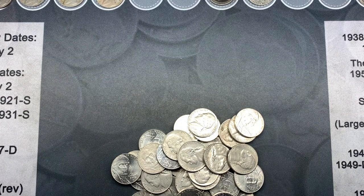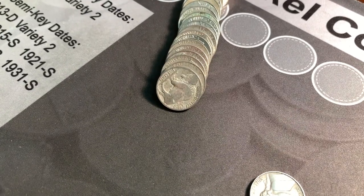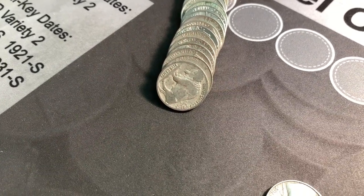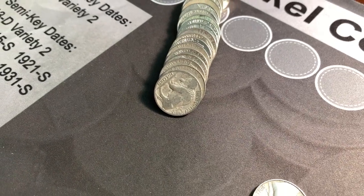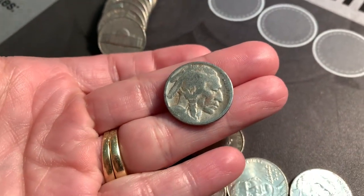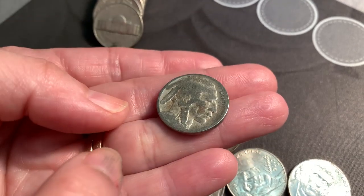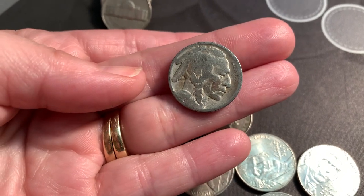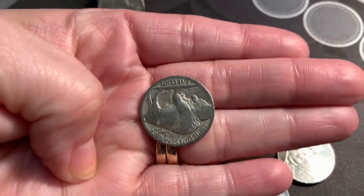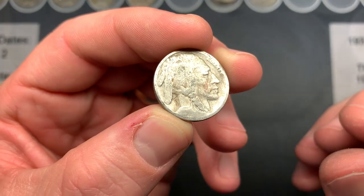On roll 21, my wife found what appeared to be a buffalo nickel — very exciting. We flipped it over and unfortunately there is no date. The date is at the bottom and it has rubbed off. It's still a buffalo nickel though, and it's the first buffalo we found in probably about 10 boxes, so we are happy about that.